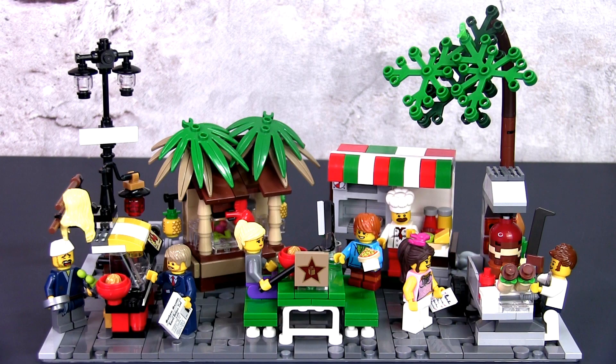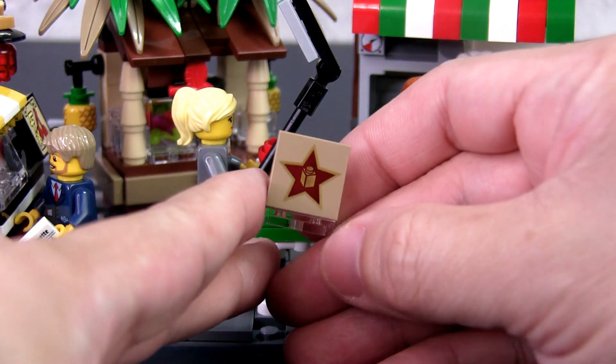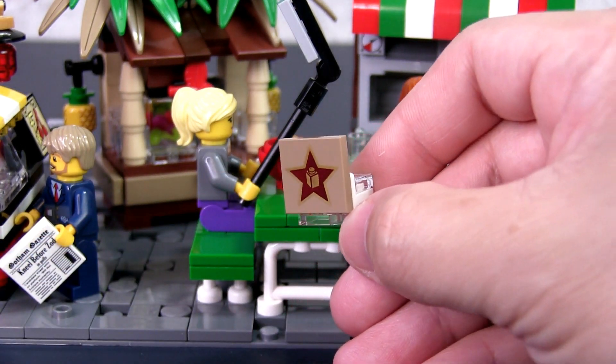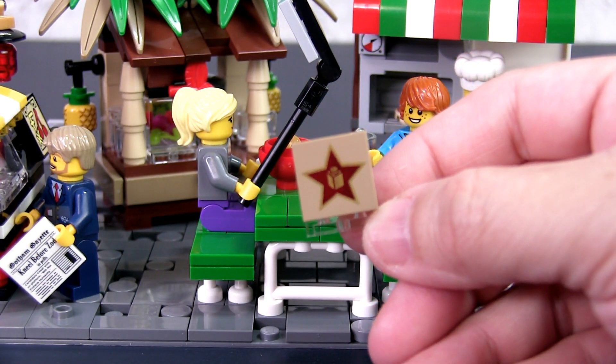There is a storyline that accompanies the set. The four food stalls are vying for the coveted Brickland Star award, a play on the real-life Michelin Star. The Brickland Star is the highest honor a food establishment can receive in the Lego world. One of the four customers is a mystery food reviewer who will determine which stall gets the award. The actual Brickland Star award is on the table — it comprises a decorated tile with a brick in a star, built with a bracket piece and a transparent plate and tile.